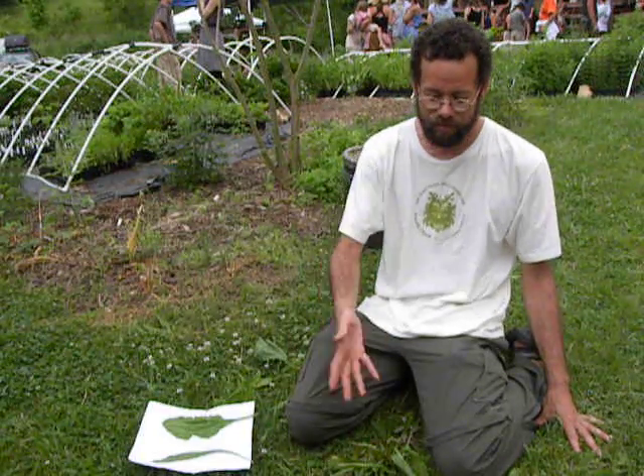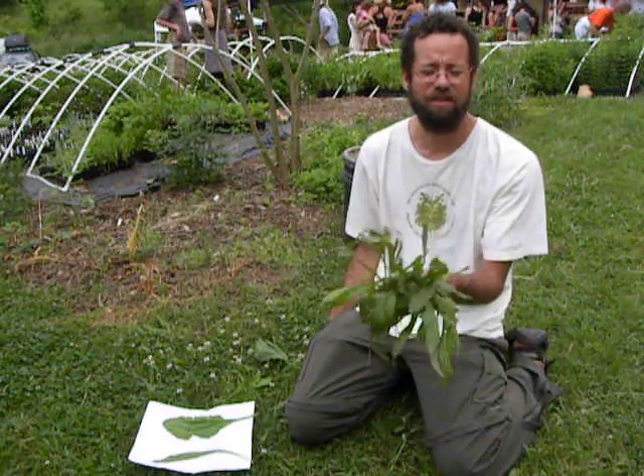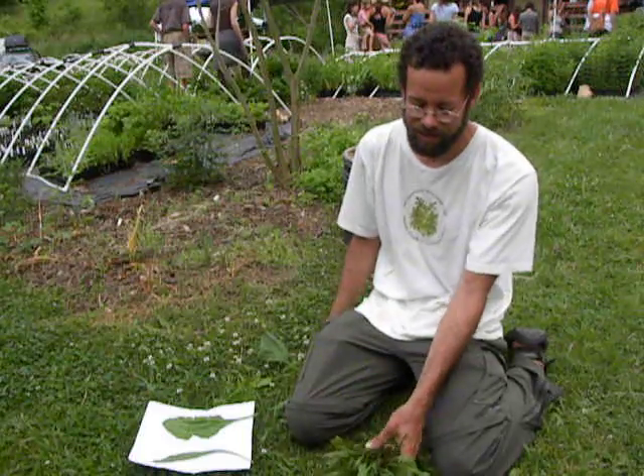They would call it white man's footprint because it seemed to follow everywhere the settlers went. And sometimes it will pretty much get poisons poured on top of it in order to get rid of it, when it's actually here to try to provide this amazing medicine. So those are two common types of plantain, and then there's also the psyllium plantain, Plantago ovata, which is used to cleanse out the colon — it's a common thing put into Metamucil, for instance.